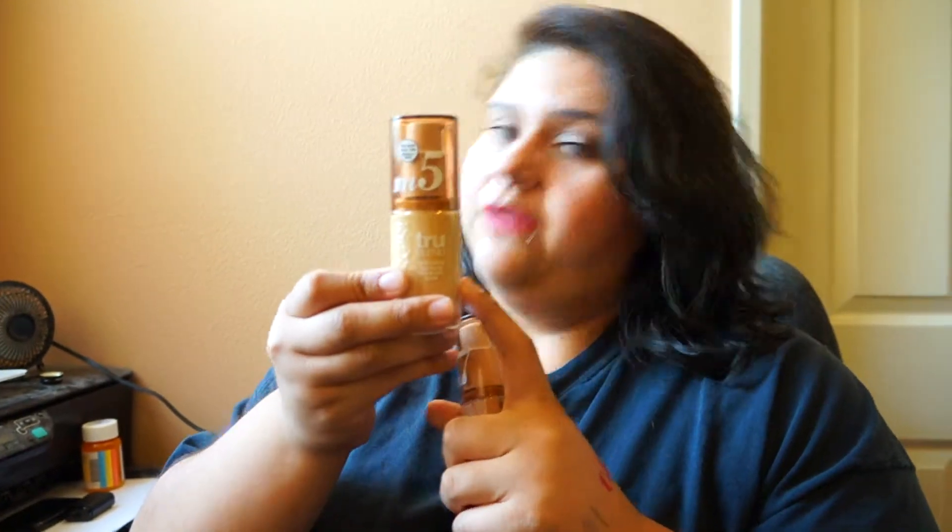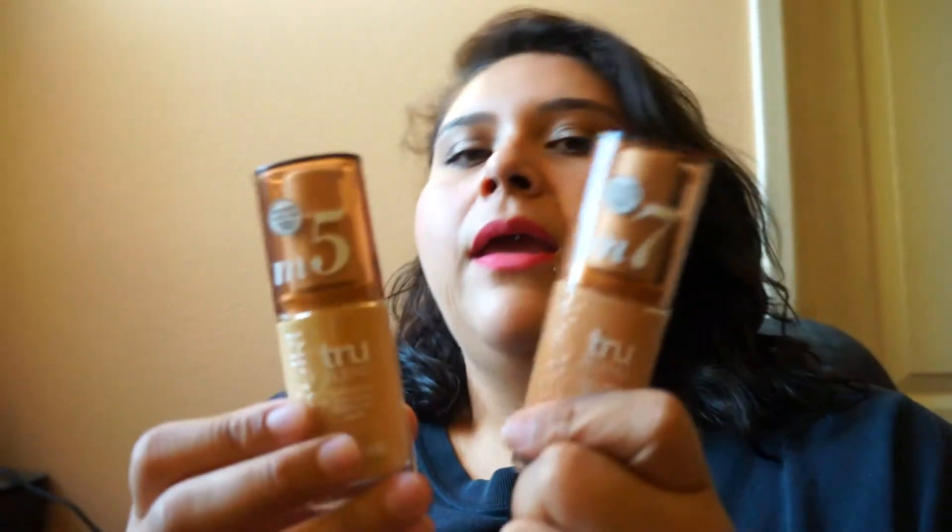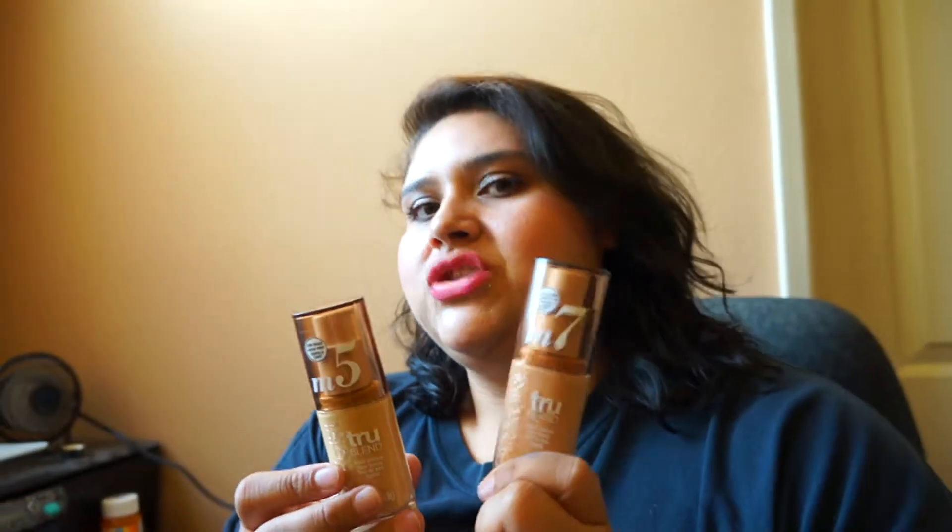The second is the CoverGirl True Blend, which I believe is repackaged but the repackaging really drew me in — I like the pump and the clean, sleek look. I got shade M5 which matches me exactly right now. This is my second bottle, and because it's my second bottle, for summer I decided to also go with the next two shades up so I can mix or use one or the other to have my perfect foundation as I tan.